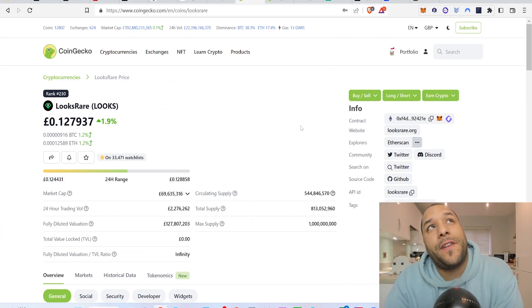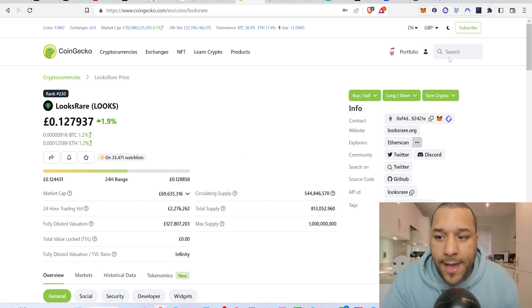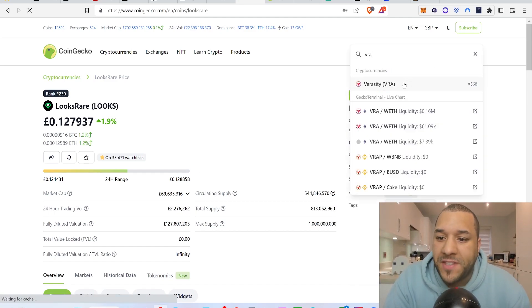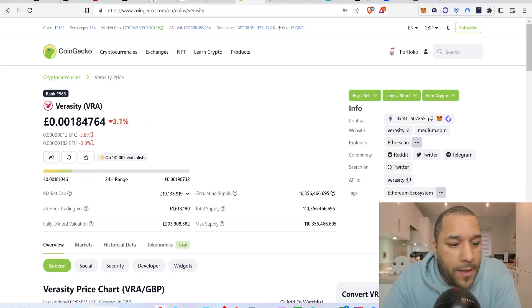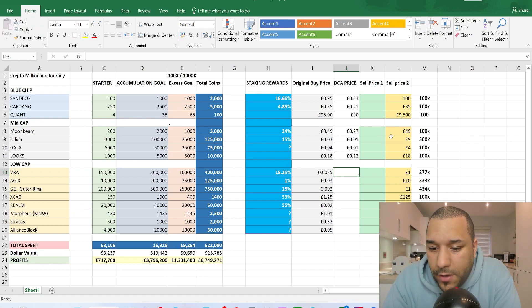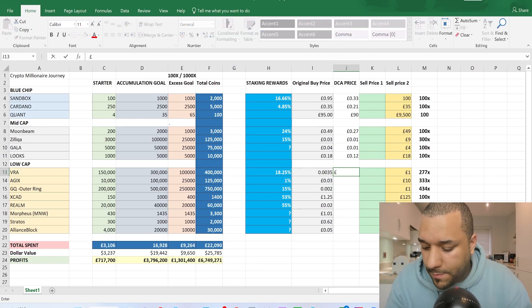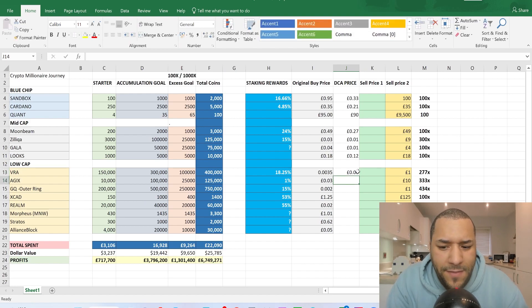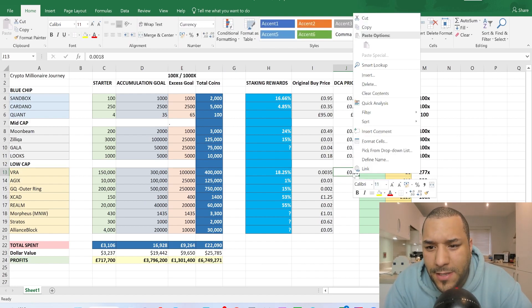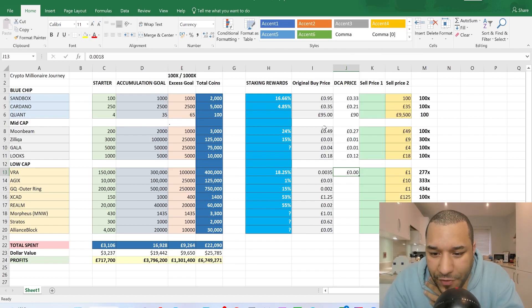VRA was at 0.035 before. Right now it's about 0.0018 — roughly half the price. I'm hoping it goes under 0.001 because that would be a steal for me and I'd buy up loads more. I'm entering 0.0018 as the DCA price for VRA. It's showing as zero in the spreadsheet cell because it's less than a penny, but if you click on it you can see the value at the top.